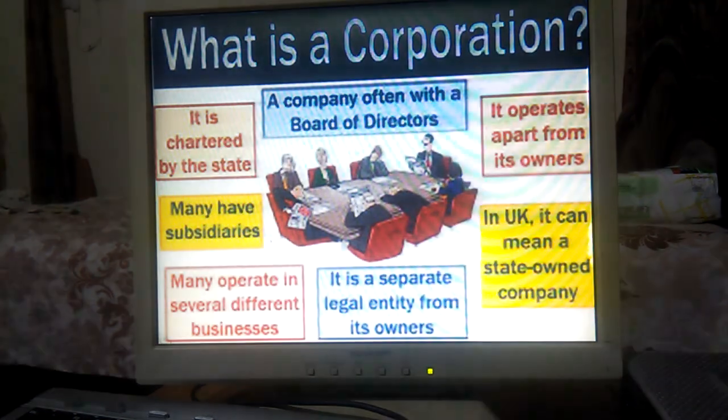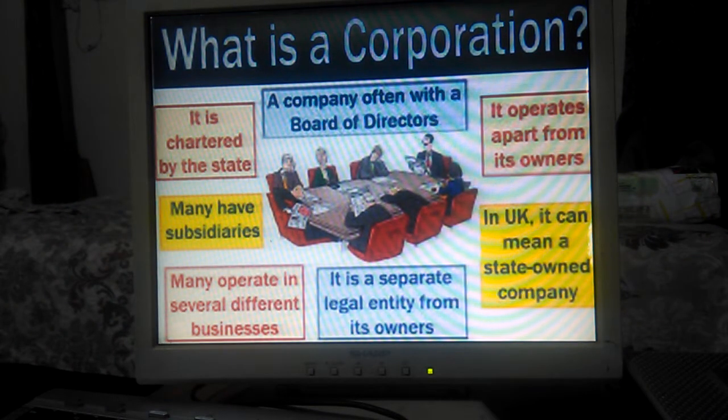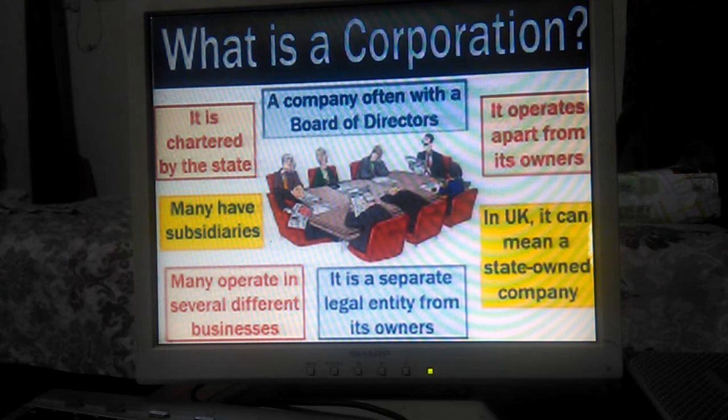First, what is a Corporation? A company often with a board of directors, it is chartered by the state. It operates apart from its owners. Many have subsidiaries and operate in different businesses. It is a separate legal entity from its owners, and it can mean a standalone company.